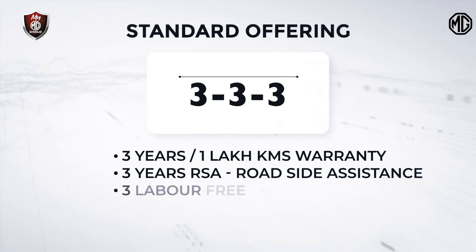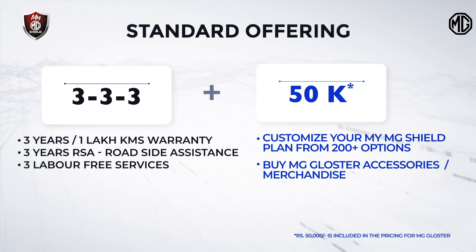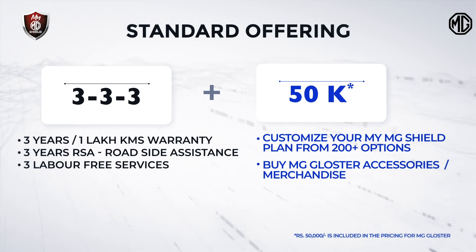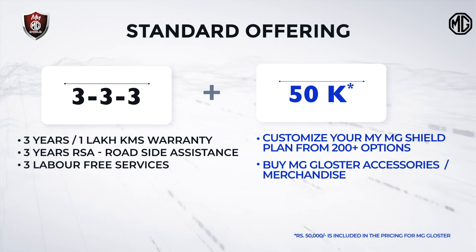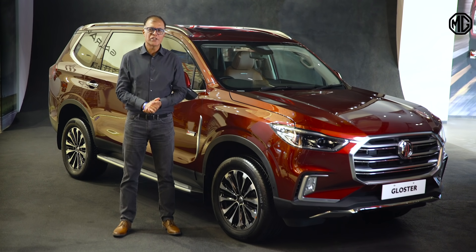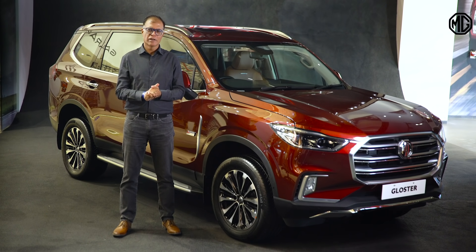To make it interesting, we are offering you 50,000 rupees worth of value which you can choose from these 200-plus options. And this 50,000 rupees — you don't have to pay extra. It's part of the pricing we are going to declare just now. So that's the beauty of MyMG Shield. It's your package, your choices, all in an extremely transparent way. Hopefully it gives good peace of mind to Gloster owners.